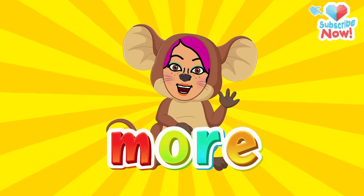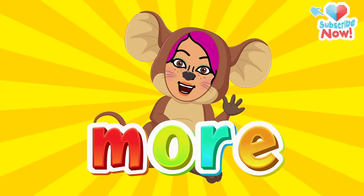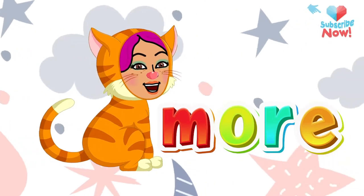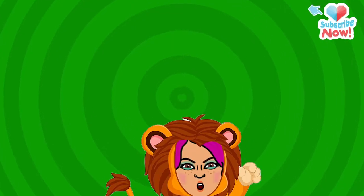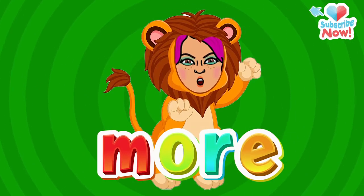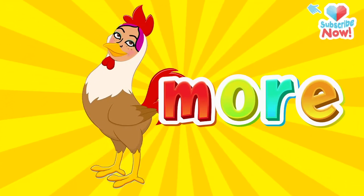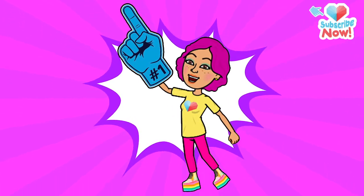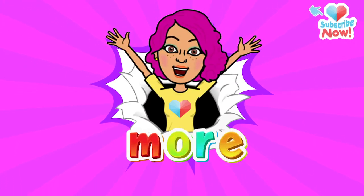Now say it squeaky like a mouse: More! Say it like a cat's meow — meow: More! Roar it like a lion: More! Cluck it like a chicken: More! Finally, say it like it's your favorite word in the whole wide world: More!